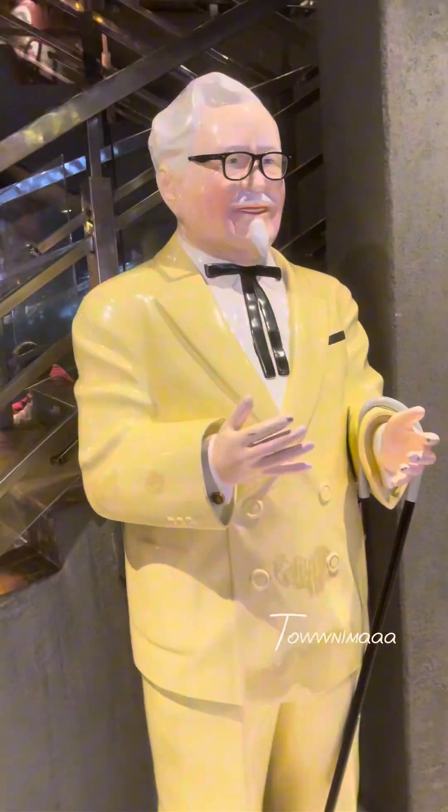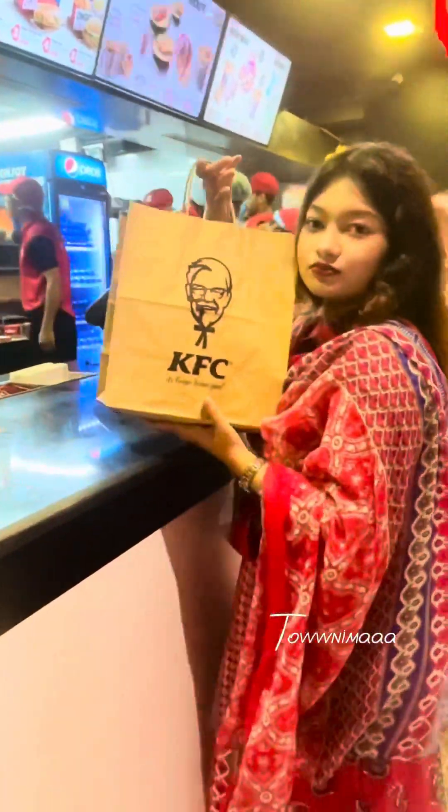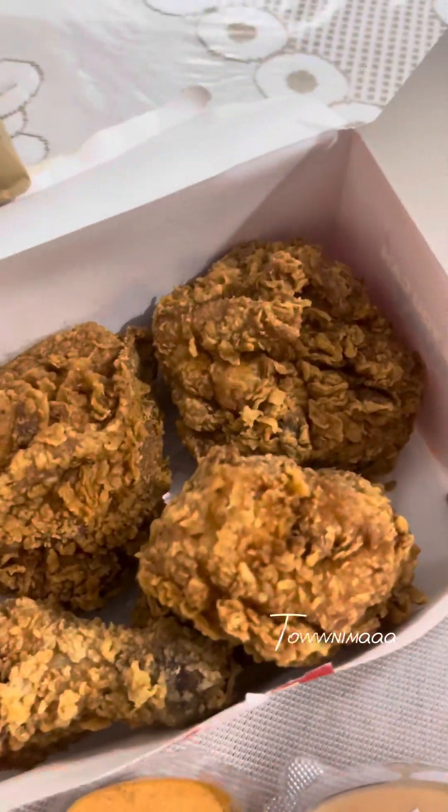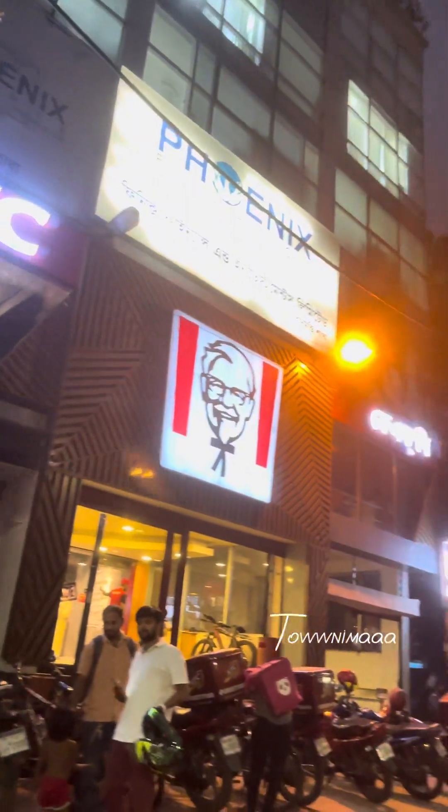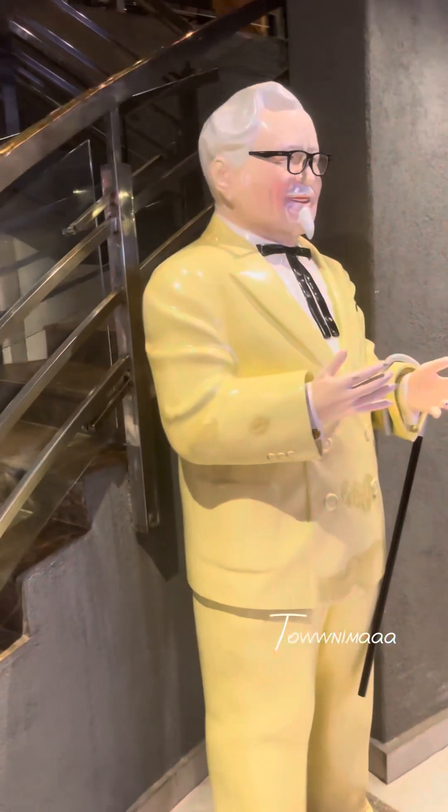Free day chicken fry is a good thing, but it's KFC chicken. So in this video, we'll see how much of a free day chicken fry is. Hello everyone, this is Rafi Aslam, and welcome to my new vlog.